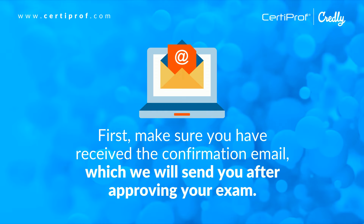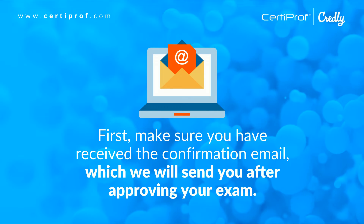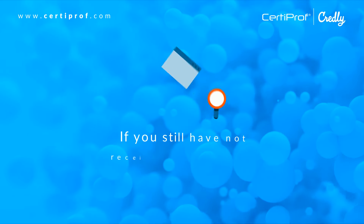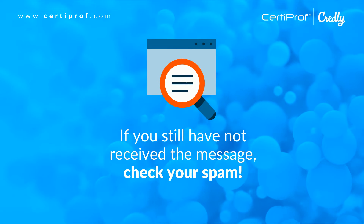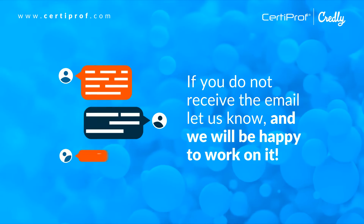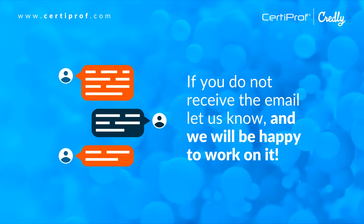First, make sure you have received the confirmation email, which we will send you after approving your exam. If you still have not received the message, check your spam. If you do not receive the email, let us know and we will be happy to work on it.